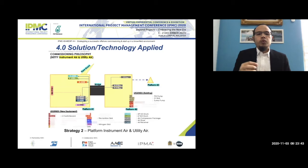This is the enabler for strategy number two. After shutdown one, we installed the new deck and lifted all the utility systems. We started construction and installation of the utility system, then performed testing and commissioning — starting up the power system and commissioning the new instrument and utility air package.